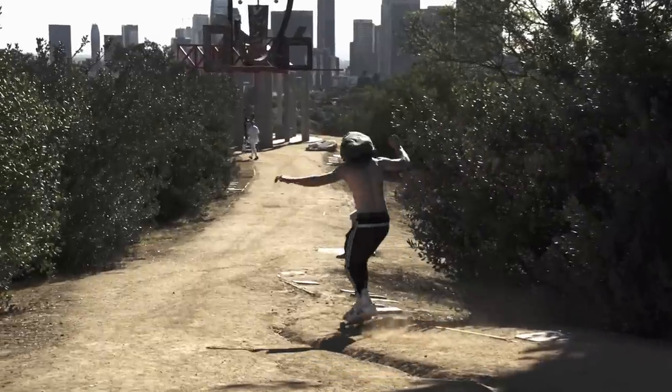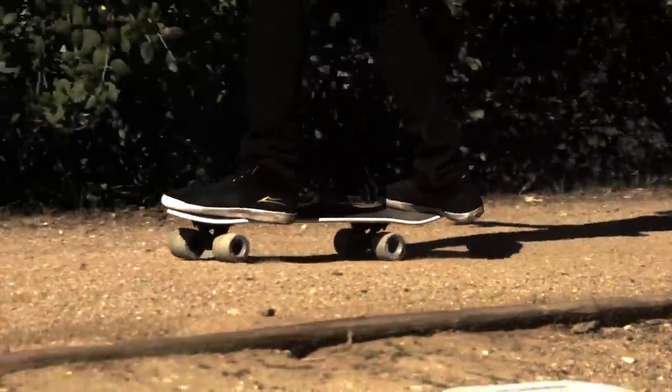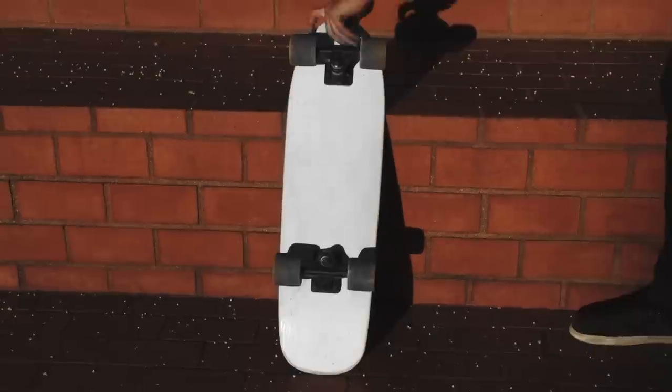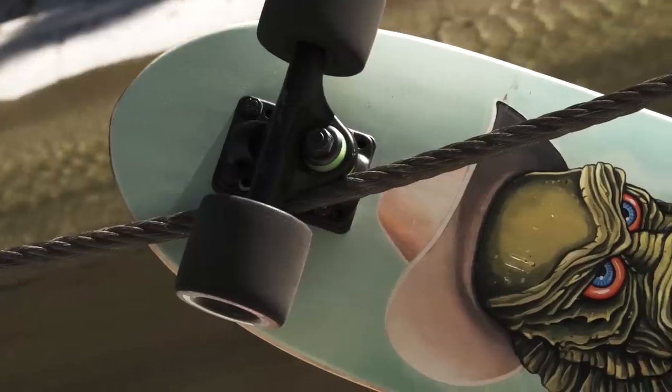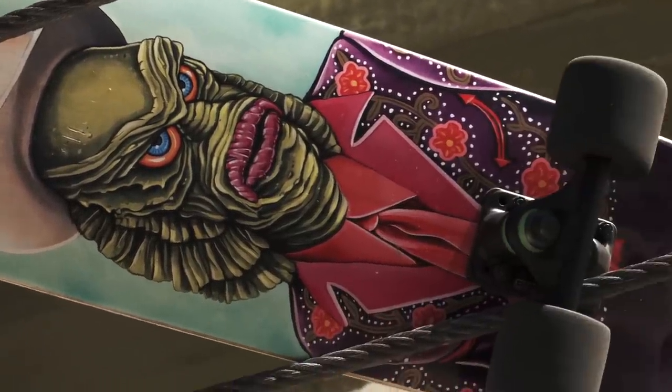Our team riders have tested these boards all over the world so we know that they'll stand up to any challenge you throw at them. Like every year, we've got a lot of new graphics and they're all looking pretty sweet.